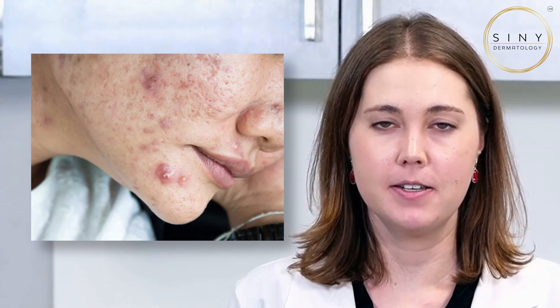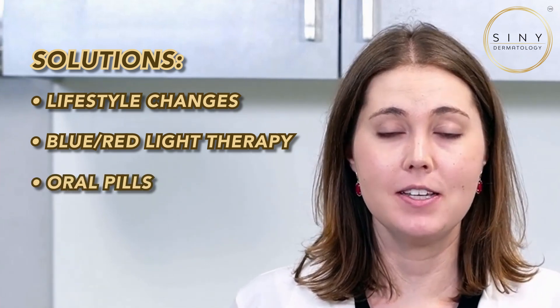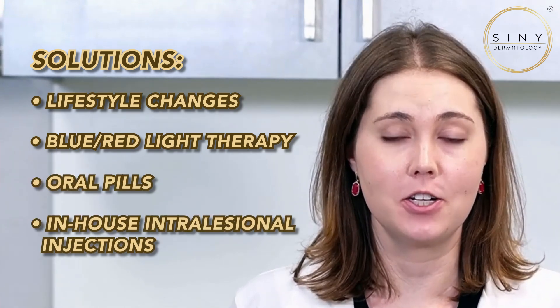Let's talk about the heavyweight champion of pimples, cystic acne. These deep painful bumps are often caused by a combination of factors including genetics, hormonal fluctuations and an overproduction of oil. Treating cystic acne may require a multifaceted approach including options like lifestyle changes, blue or red light therapy, oral pills in some cases or easy in-office intralesional injections with Kenalog.